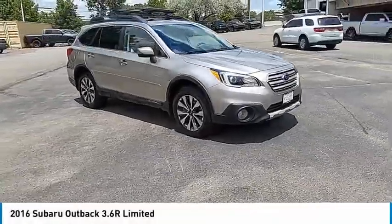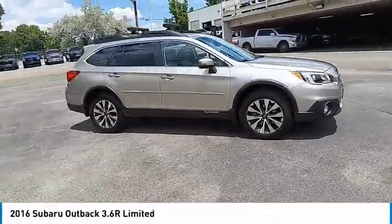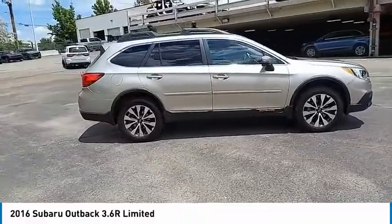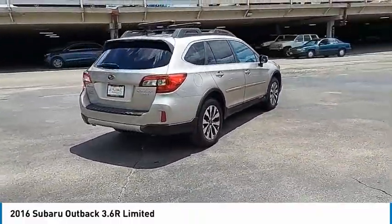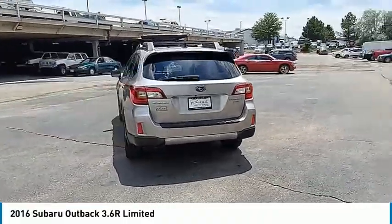Take a ride in the 2016 Outback. Take the go-anywhere capability of all-wheel drive and plenty of room for cargo and companions, and you've got the Subaru Outback. Let the adventure begin.